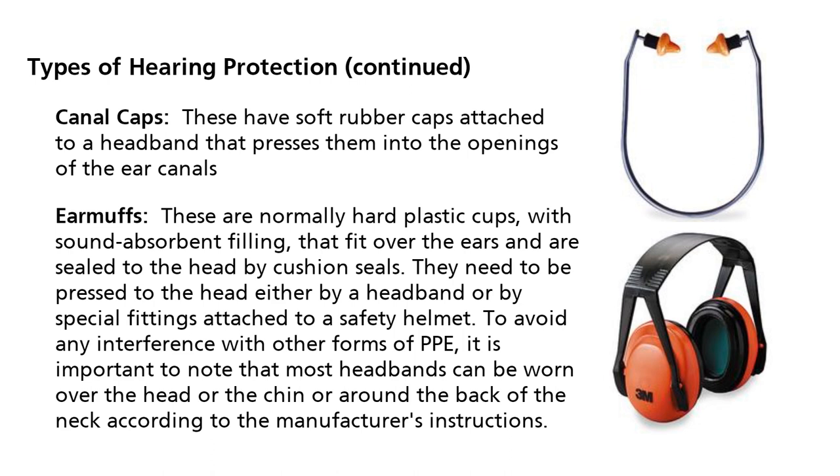To avoid any interference with other forms of PPE, it is important to note that most headbands can be worn over the head, under the chin, or around the back of the neck according to the manufacturer's instructions.